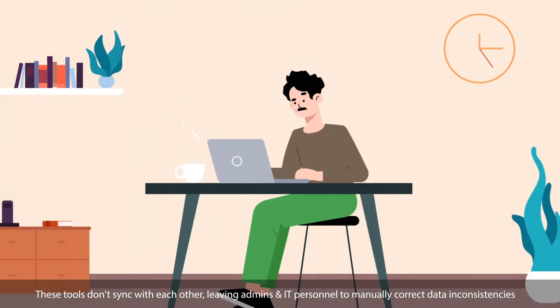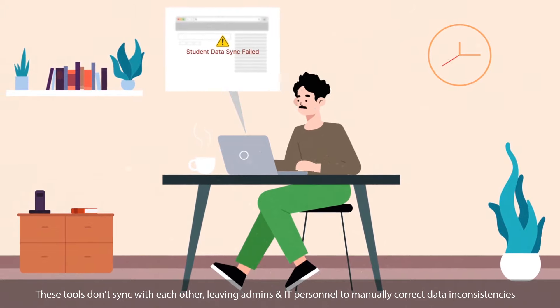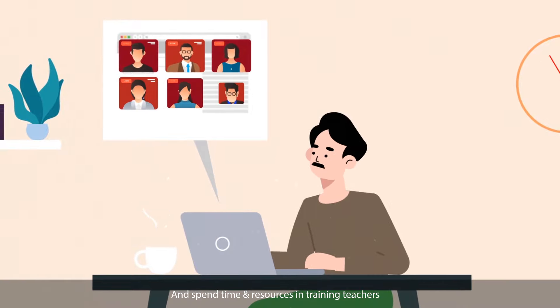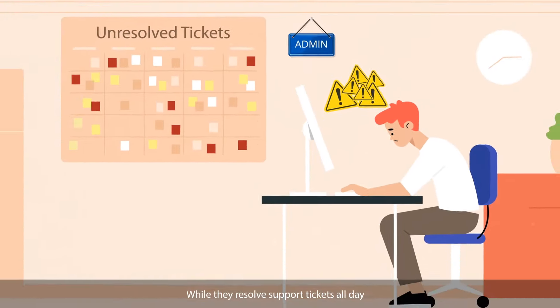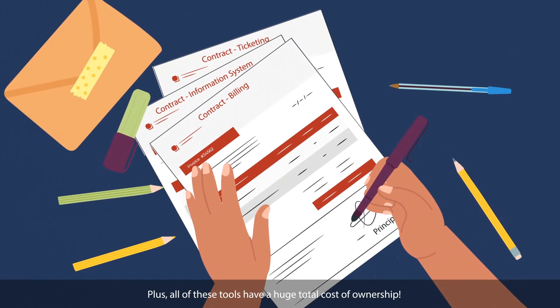These tools don't sync with each other, leaving admins and IT personnel to manually correct data inconsistencies, and spend time and resources in training teachers, while they resolve support tickets all day. Plus, all of these tools have a huge total cost of ownership.